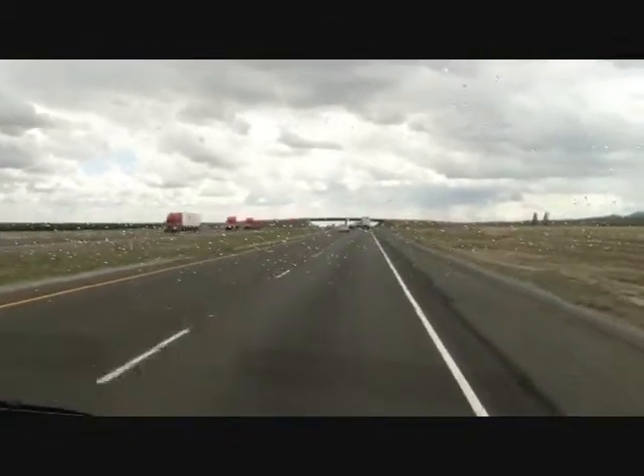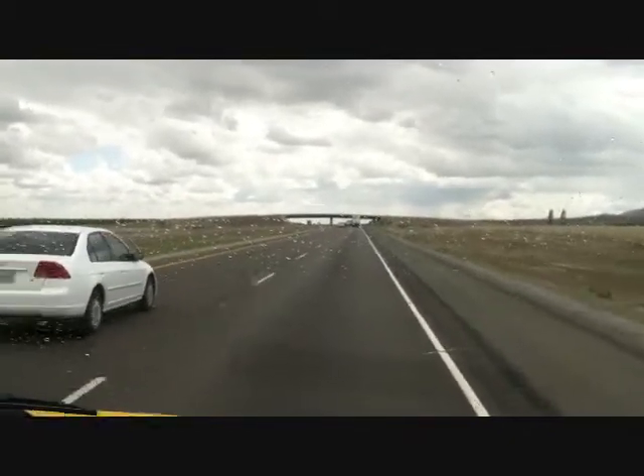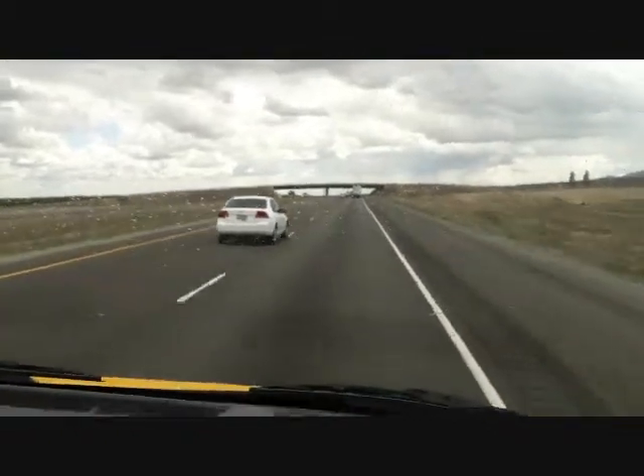If you're too close, then you can slow down a little bit. If you're too far away, you can speed up. Being too far is not necessarily a bad thing.